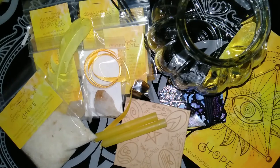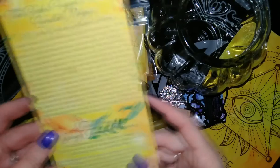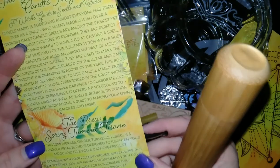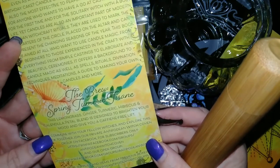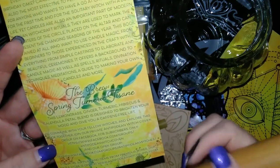Now we're on to the book and brew section of the box. This month the tea is called Spring Turmeric Tazane — or at least that's how I think you pronounce it. It's lemongrass, ginger, turmeric, hibiscus and calendula petals, and it's a caffeine free tea.